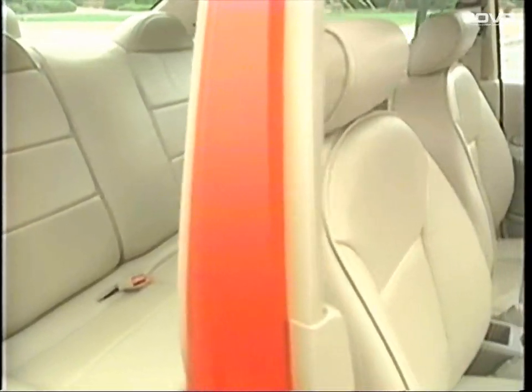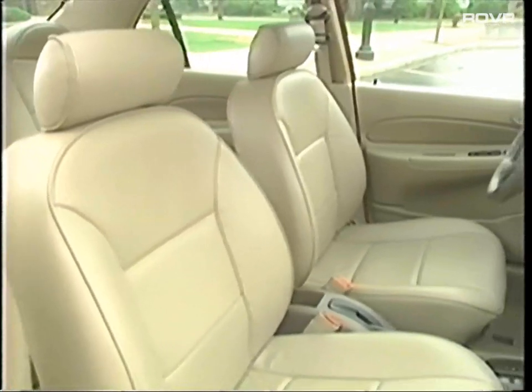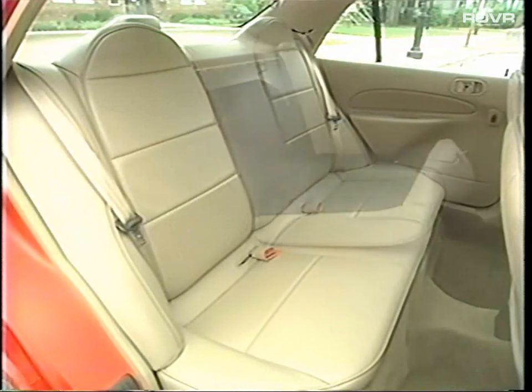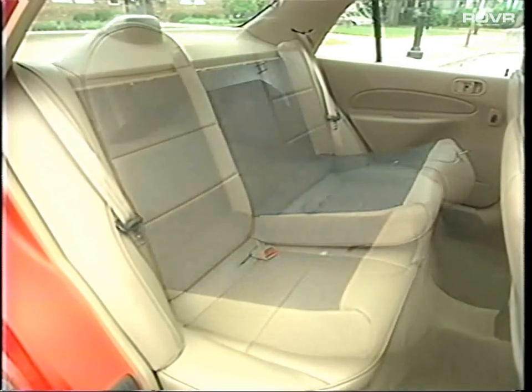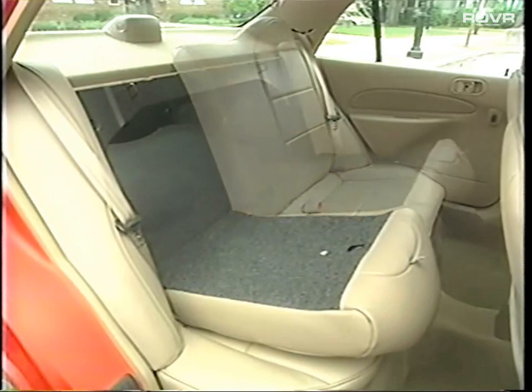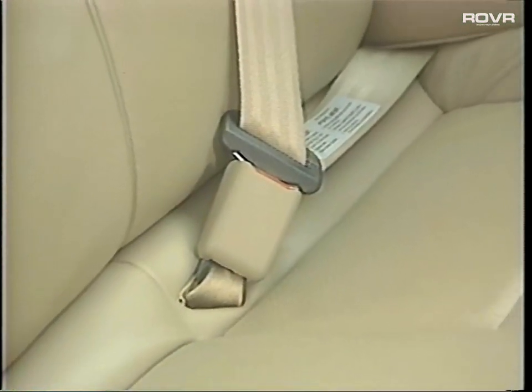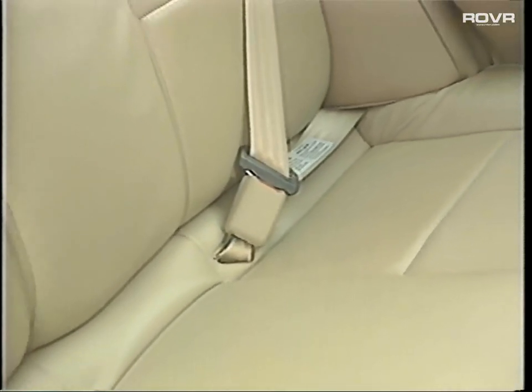The Tracer value commitment continues with its available seating. Standard low-back bucket seats in a choice of three trim colors provide a firm, supportive ride. The LS Sport Group offers appealing sport bucket seats with leather seating surfaces; cloth trim seats are also available. In the rear, Tracer's 60/40 flip fold-down rear seat backs contribute additional cargo flexibility in an attractive, easy-to-use design.